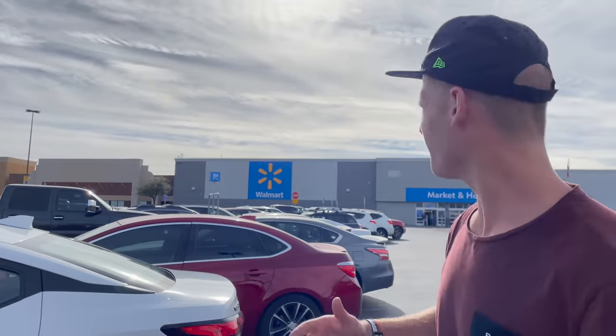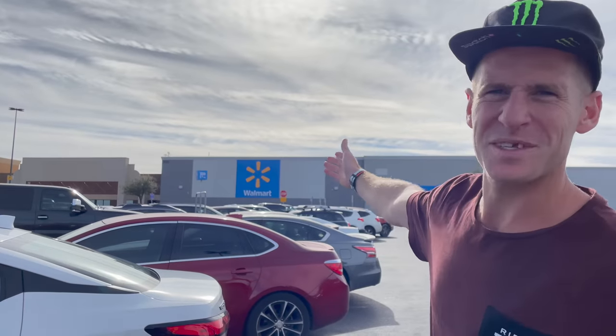Hello everyone, today is going to be epic because I'm in Las Vegas, America. We're stood outside a Walmart Supercenter because today is the cheap bike challenge Las Vegas edition. Let's get in there, see what wonderful bikes they've got to buy and get one bought. Come on.